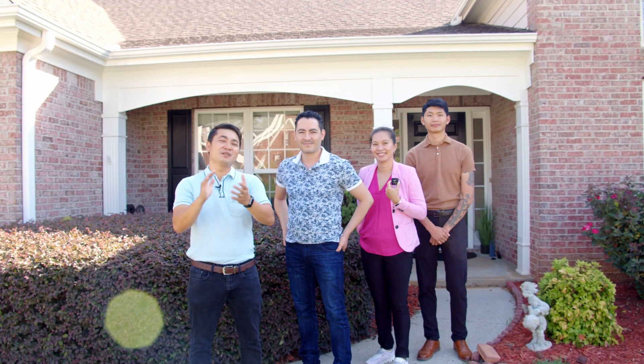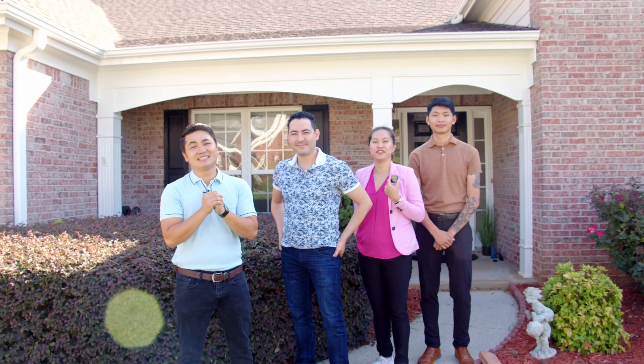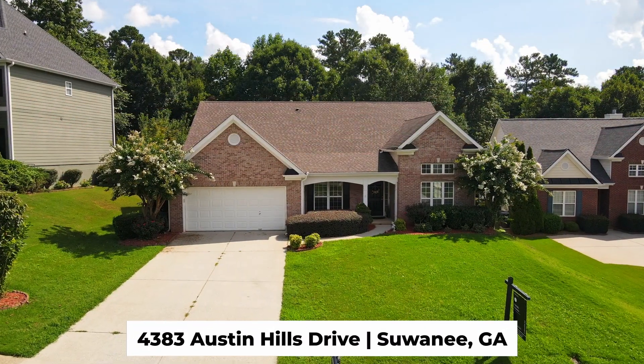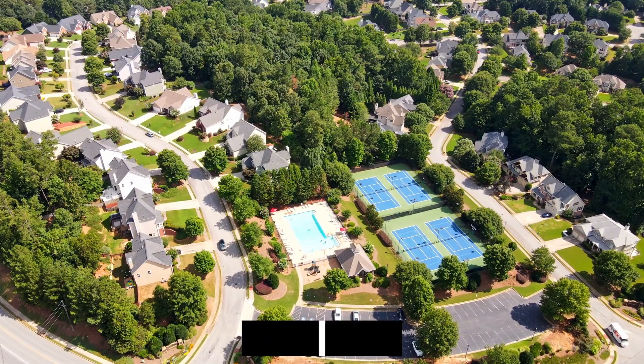Good morning. Welcome to another video with Simily Homes. I'm Dewey. I'm Adrian. Vivian. Jackie. Today we're going to show you 4383 Austin Hills right here in Suwannee. It's a gorgeous house. Can't wait for you guys to see it. Let's go inside and check it out.